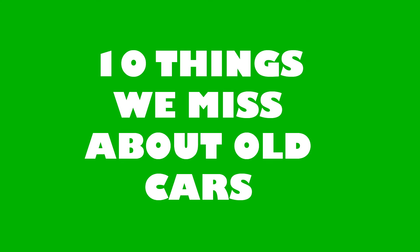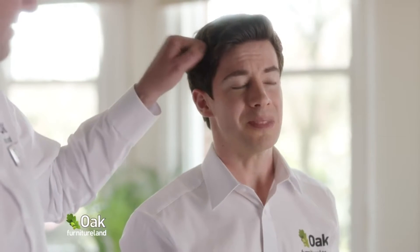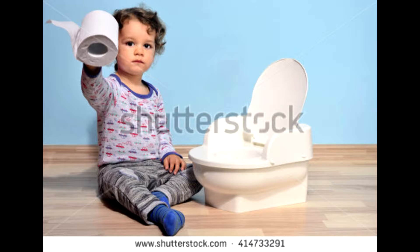10 things that we miss about old cars. Number one: thin and light doors. Modern cars may have that nice sturdy thunk when you close them, but you still can't beat that feeling of getting in an old car and pulling the door closed with your pinky. They're a godsend when you try and open your door on an incline — they might not be the safest, but they feel just nice and simple.